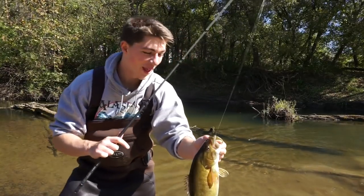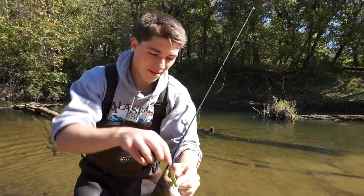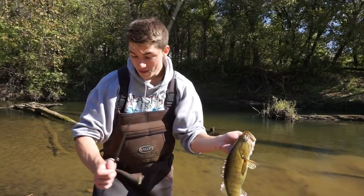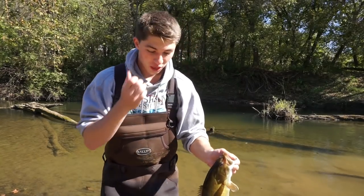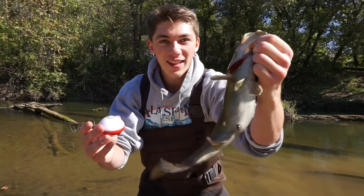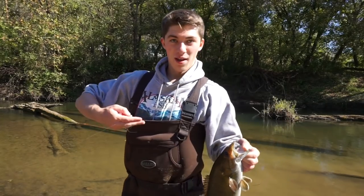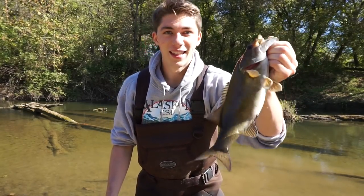I just literally walked right up on a smallmouth, pitched a little Niko rig with a BPS Sticko, and it just got slammed. This is a pretty nice smallmouth for this little river — just gorgeous. I was going to pass this up. I fish here a lot and never really fished this pool because I always thought it was shallow. But I threw that little iBobber in there and sure enough smoked this nice little smallie.